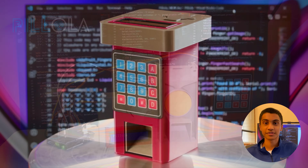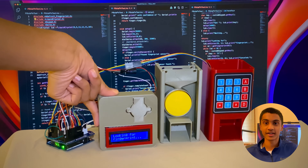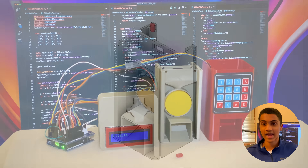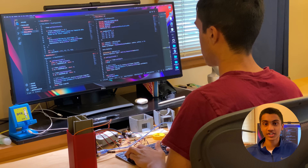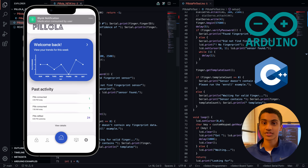Pillola makes it easier for seniors and senior living facilities to receive their pills in a secure, error-free manner through fingerprint or keypad access. I built off my experience as the captain of my high school FIRST Robotics team to design Pillola in CAD through Autodesk Fusion and program the functionality using Arduino and C++, as well as the Blink cloud platform for distributing notifications.